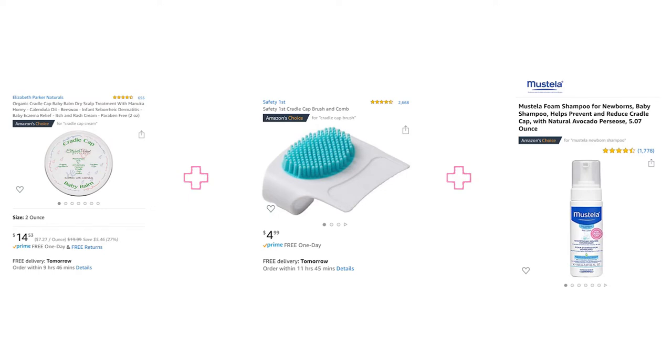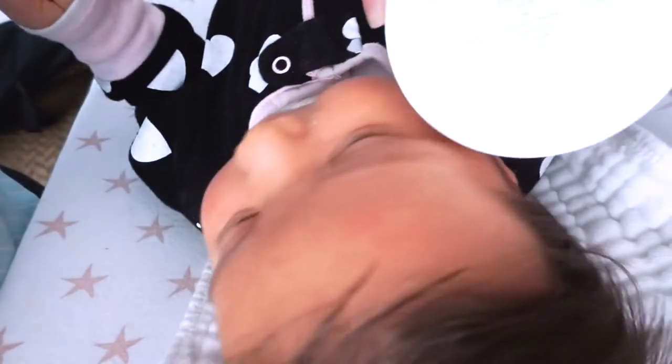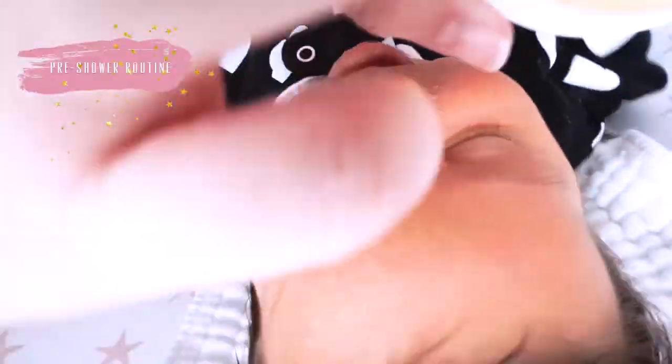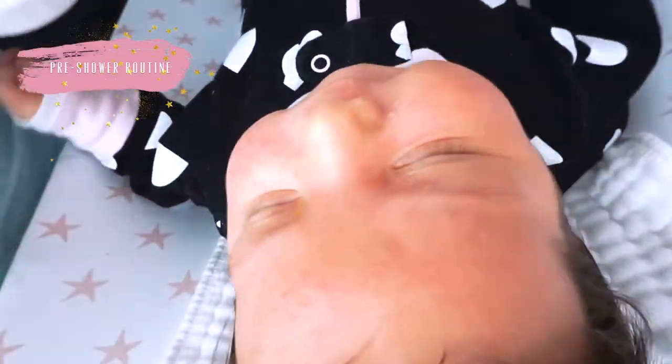Along with the balm I also got this special cradle cap brush — this combination seemed to be very popular on Amazon, so I decided to order it and give it a go. I found that the baby shampoo along with the balm and the little brush really helped her cradle cap, and it is actually finally going away. So now I'm going to show you guys my exact routine using those three products to get rid of her cradle cap.